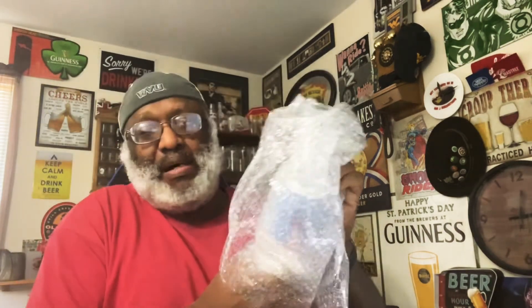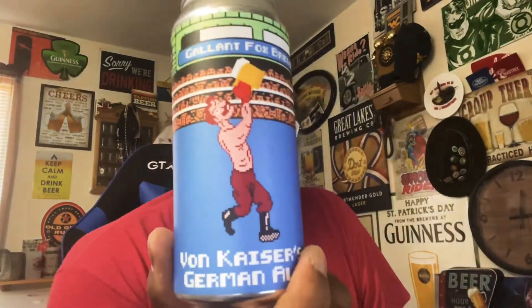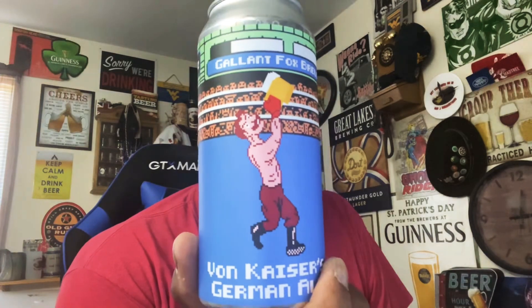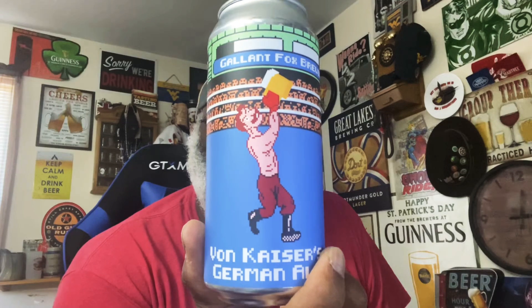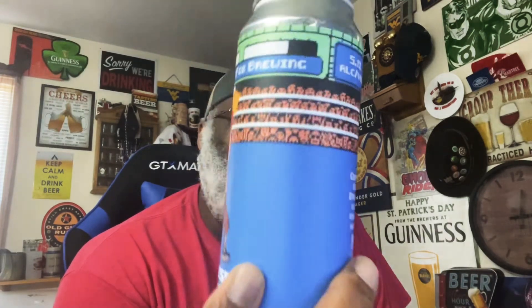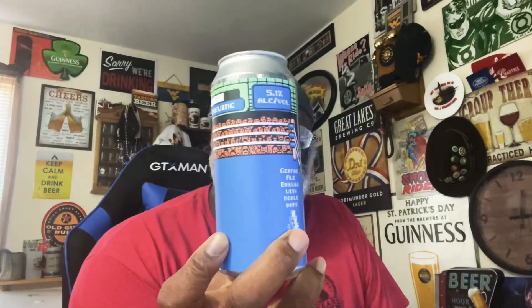Getting out the bubble wrap. So this is the Von Kaiser's German Ale — pretty neat looking can, as you can see. It has like the old Punch-Out type logo, the old 8-bit style. That's kind of cool. 5.1% ABV on the beer. German Ale brewed with Noble Hops — so those are the details. A 16-ounce can.